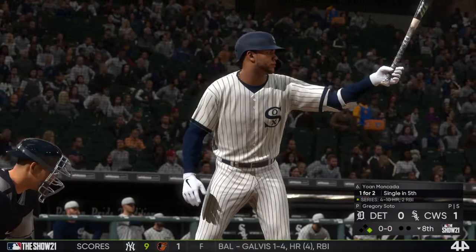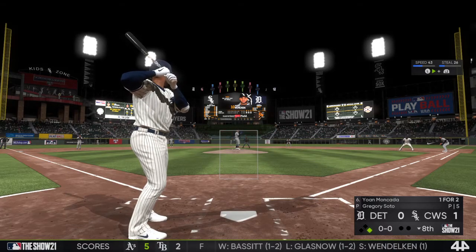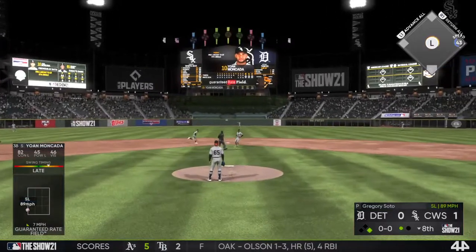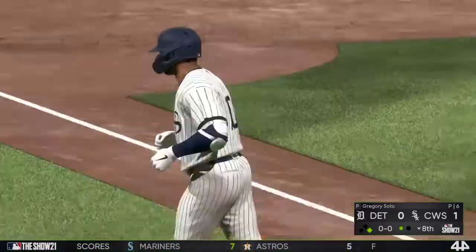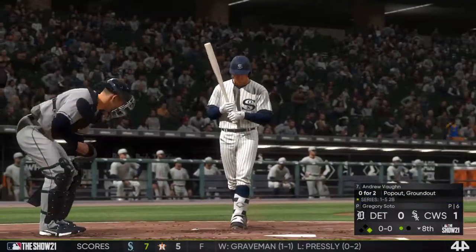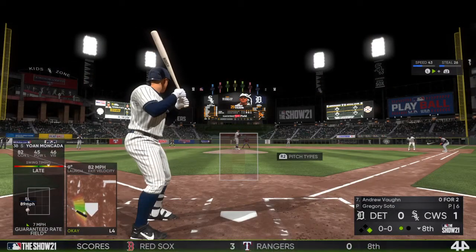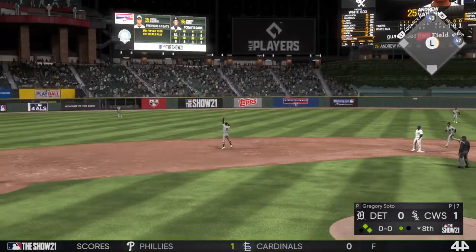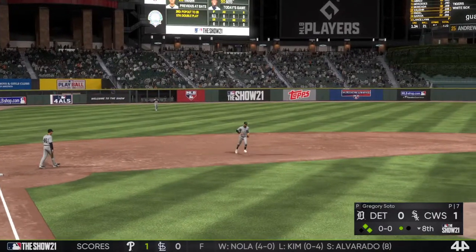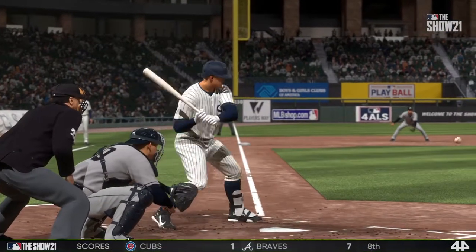A runner at first now with nobody out, and that will bring up former top prospect Yohan Moncada. From the stretch — liner towards second, but hauled in by the second baseman. He was a double play victim last time around. The defense is thinking, give it to us again and we'll roll it over all day long. Get hard back up the middle — that's through! He's got his first base hit, one for three. A hard-hit ground ball, pitcher not able to get a glove on it — a hard single up the middle.